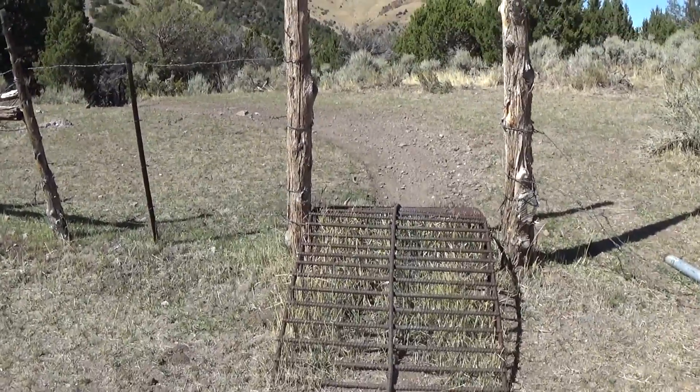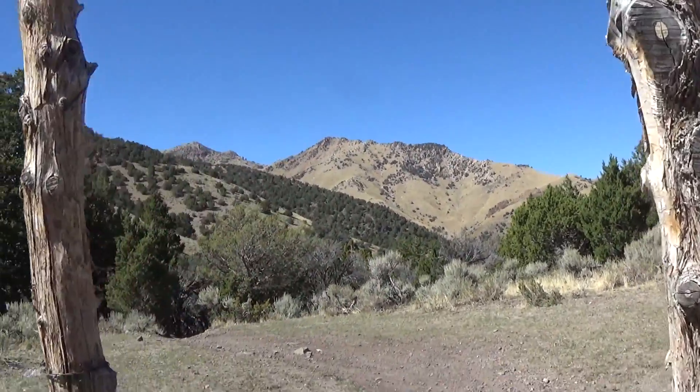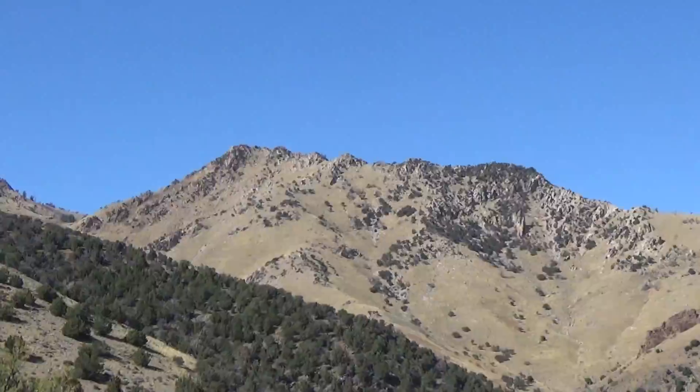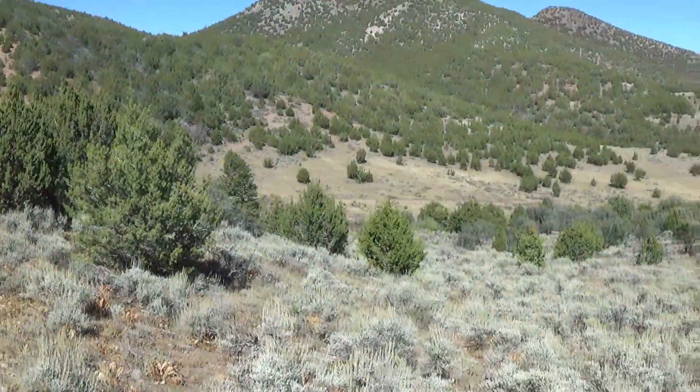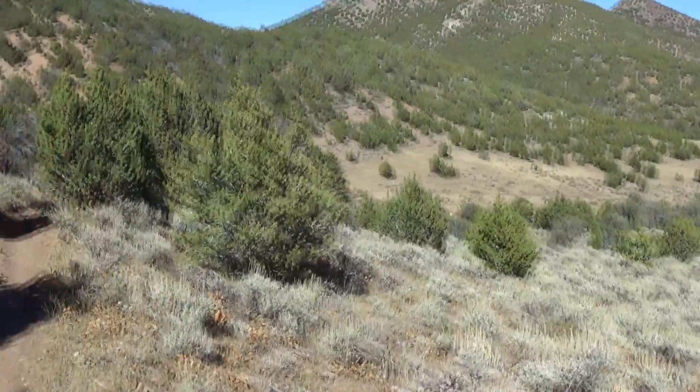And here's a little cow grate. And here we are back at the road — just a little review. Goodbye.